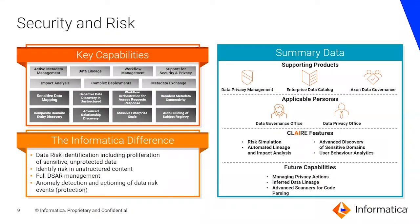Now let's look at the next use case of data security and risk. Our key differentiators are the ability to identify where sensitive data lies and how it is moving, with information like proliferation across geographies, across systems, across data sources and data assets — in conjunction with the ability to comprehensively address regulations like GDPR with full DSR management and anomaly detection.